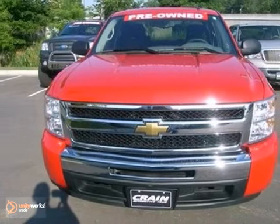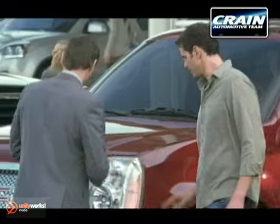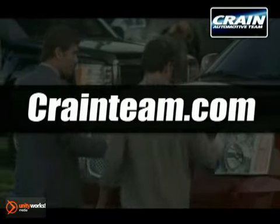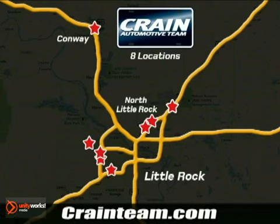See it for yourself today when you take it for a test drive. Visit us anytime at Craneteam.com — go, go, go! Craneteam's got them! Craneteam.com